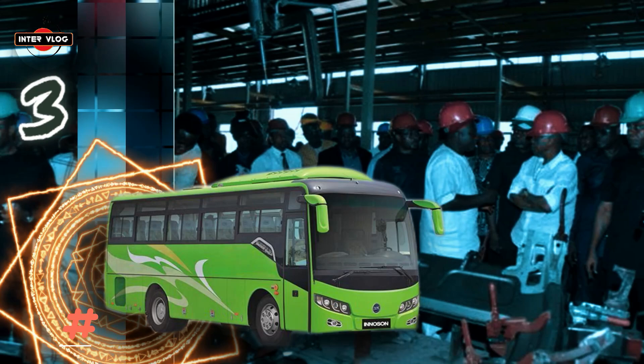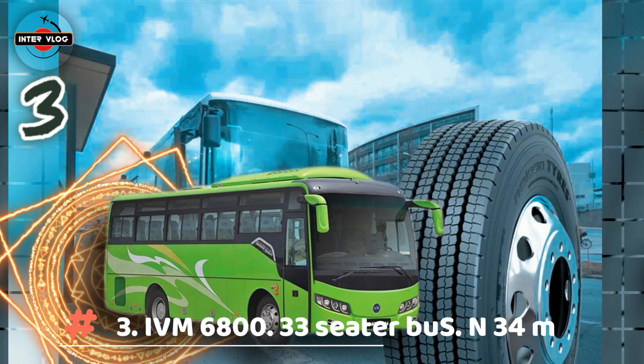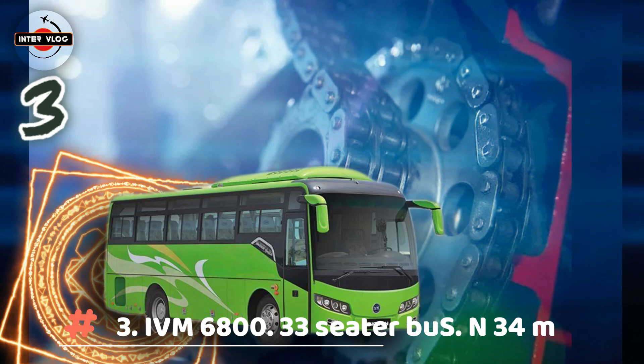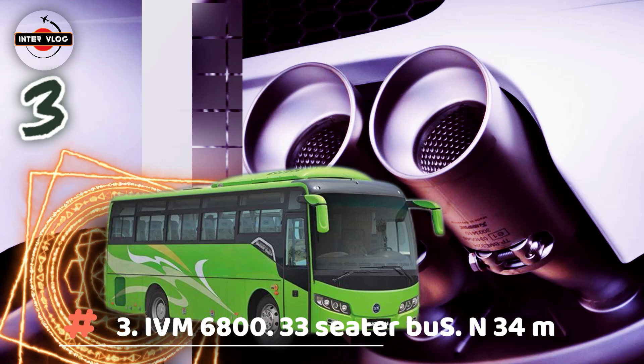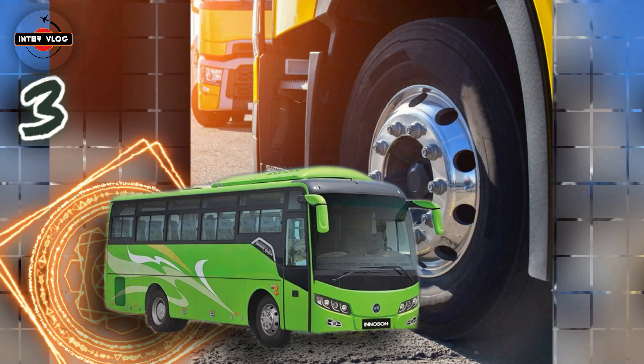Number 3: IVM 6800, 33-seater bus. Estimated price is 34,000,000 Naira. The headlights are literally the eye-catchers of the IVM 6800 and reflect the dynamic, sporty and solid character of the Inosun brand of coaches. The spotlight has been developed with maximum functionality and safety in mind. The bi-xenon and halogen high beams in combination with integrated daytime running lights and turn signals are in a completely sealed cluster for optimal maintenance and durability.